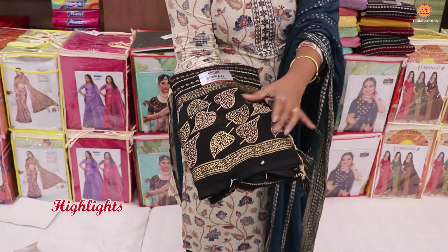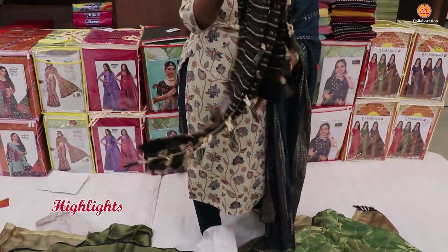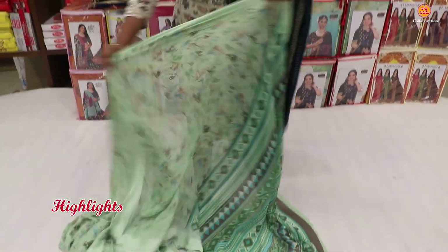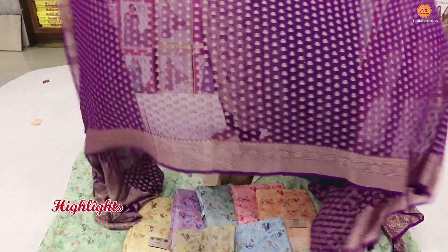This is a lightweight georgette. It has a leaf print on the gap board and a foil print. It has a real mirror, a series of stones, and a satin board. It has a full trend. This is a good designer piece.